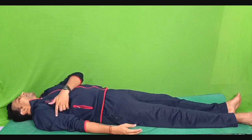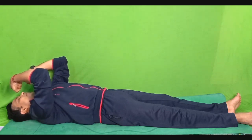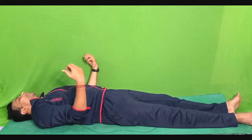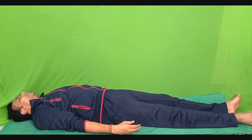Then we go to the biceps and triceps. You can fold the biceps and triceps and tighten as strong as you can and hold it tight for 5 seconds. 1, 2, 3, 4 and 5. Very slowly relax and bring it back towards the side of your body, and be aware of the relaxation response in your arms — deltoid, triceps, biceps.